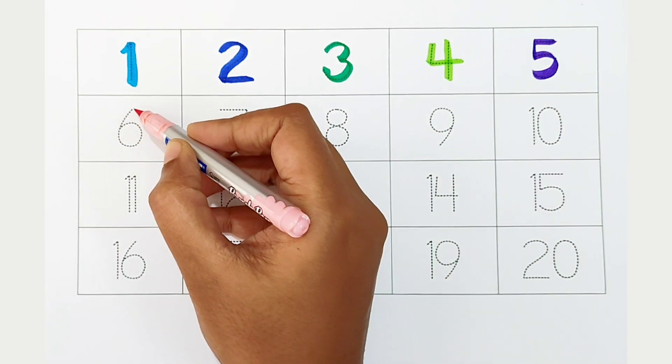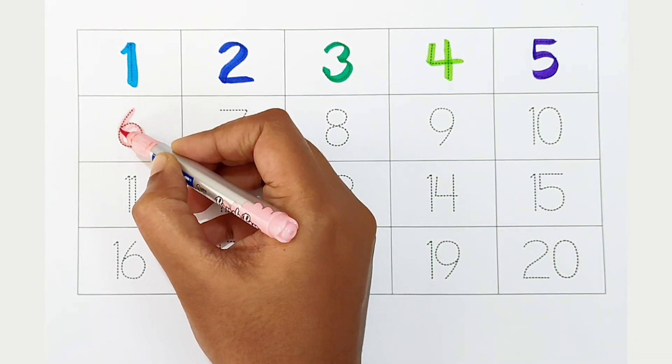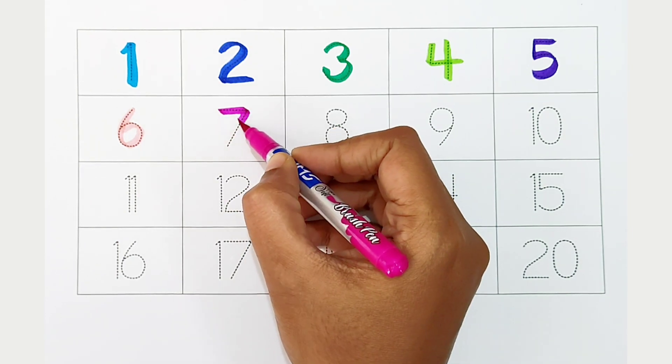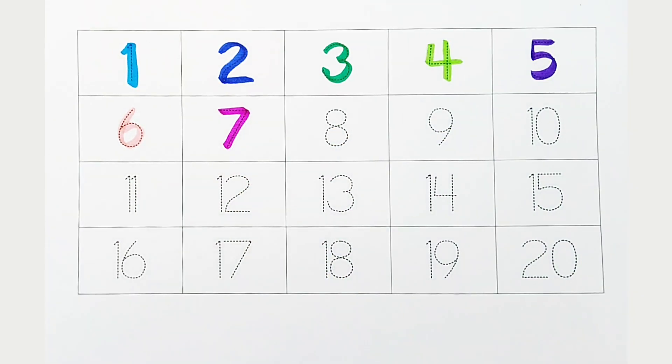6: light pink color. 7: dark pink color.